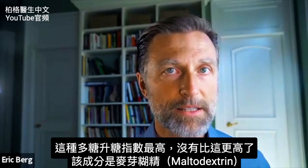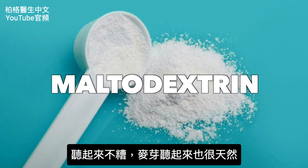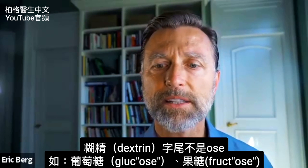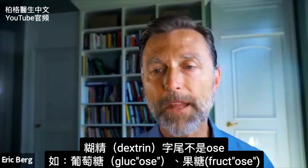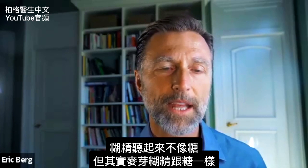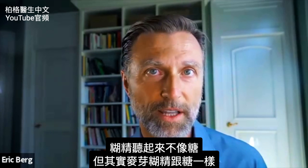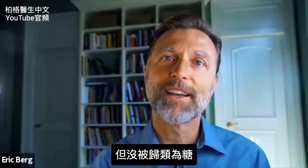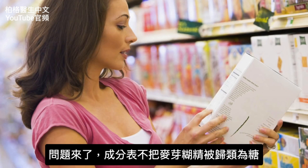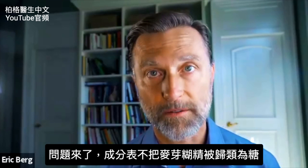That ingredient is maltodextrin. Maltodextrin doesn't sound that bad — malto sounds pretty natural, and dextrin doesn't end in -ose like all the sugars do, like glucose or fructose. So dextrin doesn't sound like a sugar, but maltodextrin behaves like a sugar. Here's the problem: it's not classified as a sugar. When you read the label, if something has maltodextrin in it, it does not have to be classified as a sugar.